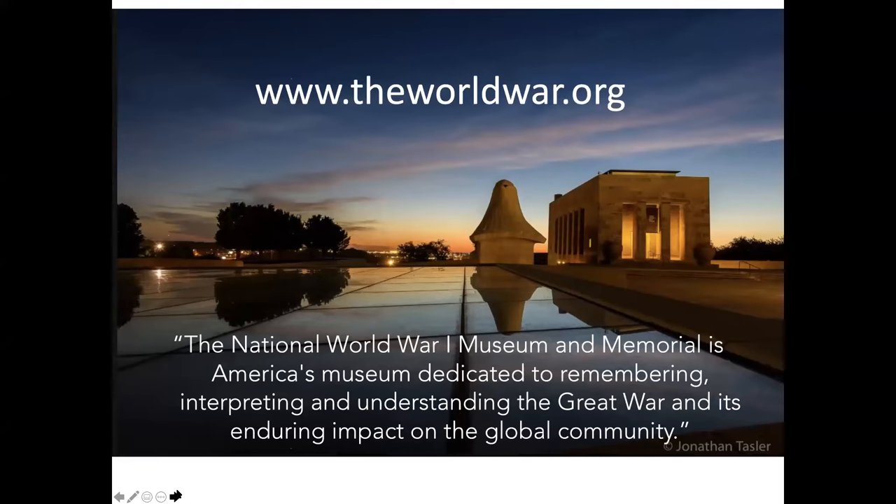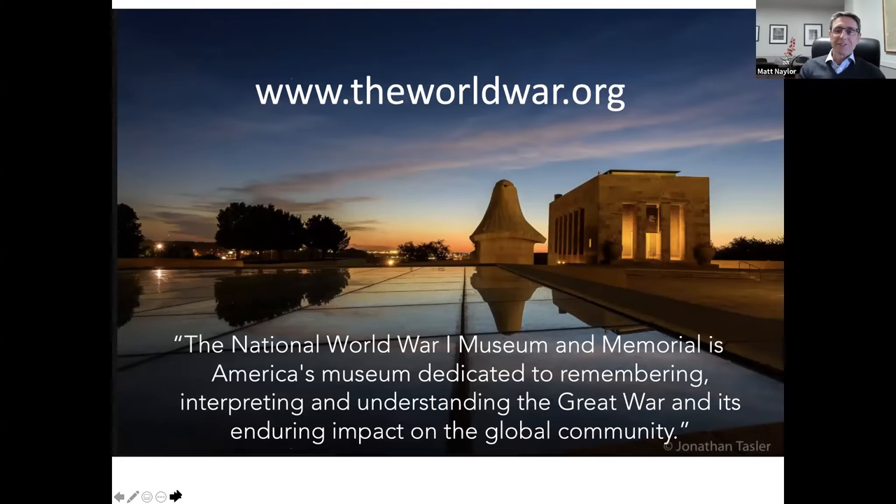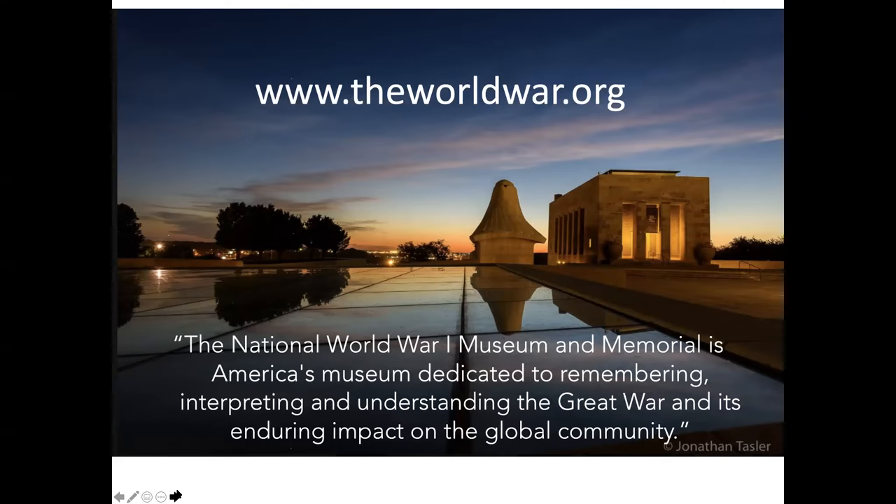Edwin, Matt, thank you both so much for joining us for this lunch and learn conversation about World War I memorials — what is happening right now in Kansas City and in Washington, D.C. Great to be with you. Good to see you both. Edwin, I mentioned that you are working for the ABMC. Could you tell us more about the work of that particular commission?